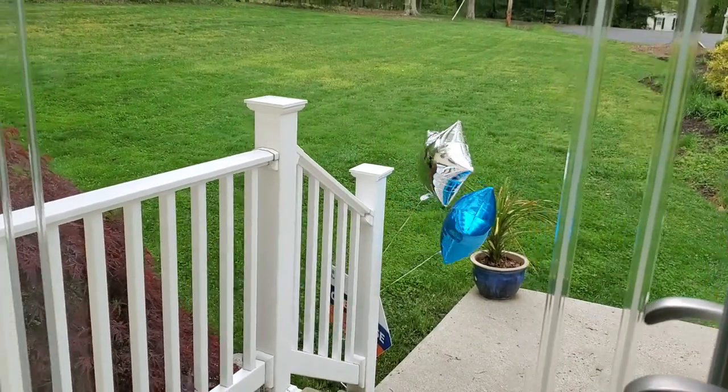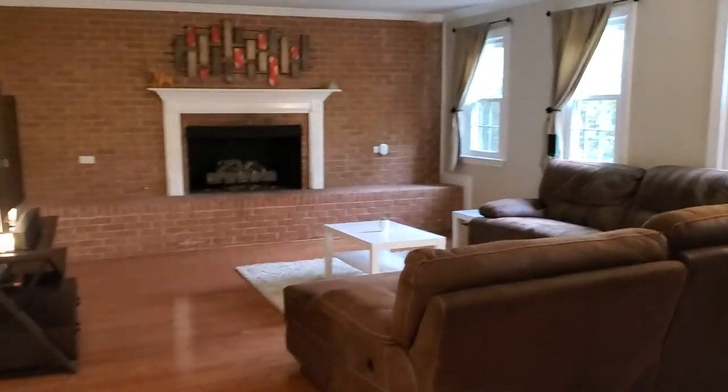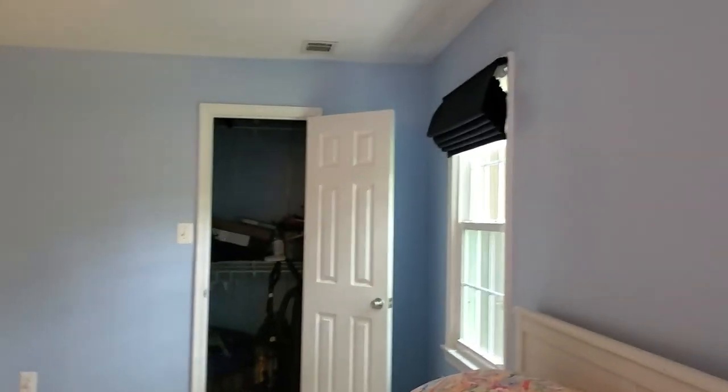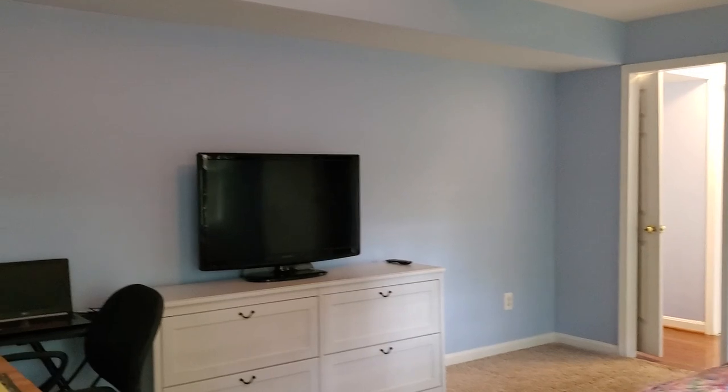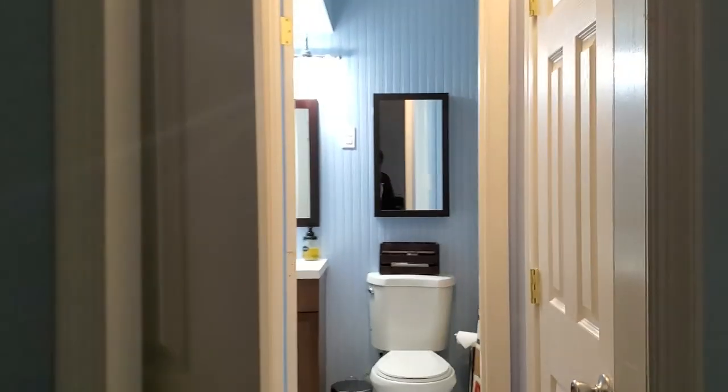It got a little busy there. As soon as you walk in, you go downstairs to this beautiful room with a fireplace. Gorgeous. You enter here — this can be a guest room. It is a guest room with an en suite, with a bathroom. Walk-in closet.